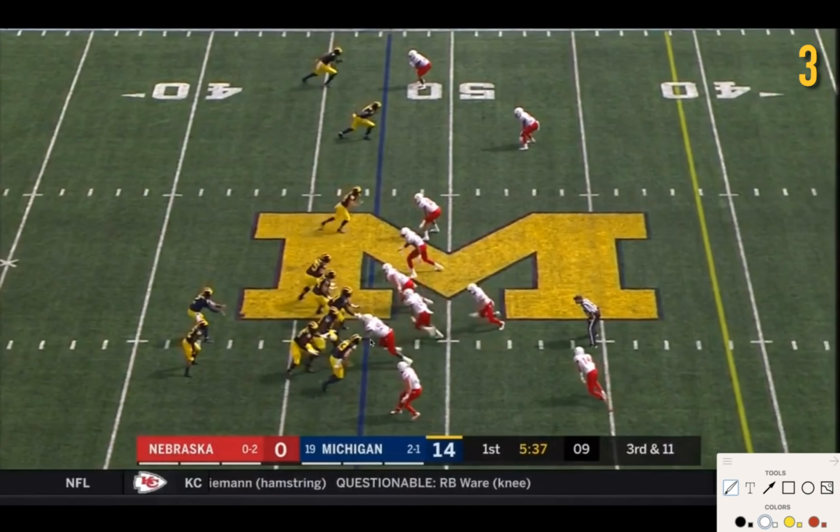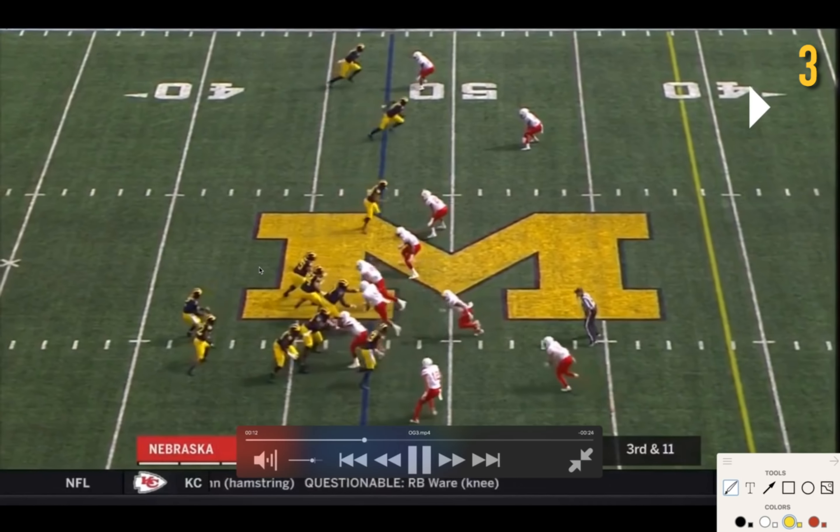Nebraska — this defensive end is going to the outside, same with this defensive tackle. This frees up this linebacker to come in, and his whole job is to occupy Ruiz. What they want to do is get two linemen on each side to take out the defensive linemen, and this linebacker to occupy Ruiz. They want that to free up this middle linebacker coming late, and then this safety coming downhill through that same A-gap. Since Michigan only has Higdon here to pick up one of them, that's going to allow for one free rusher to get to Patterson. Let's see how this play pans out.